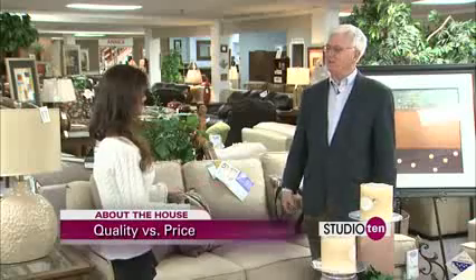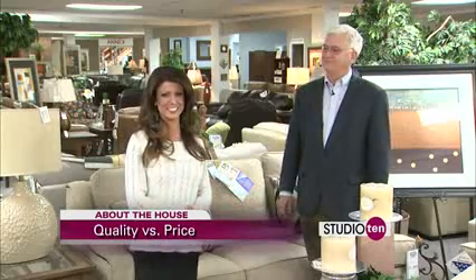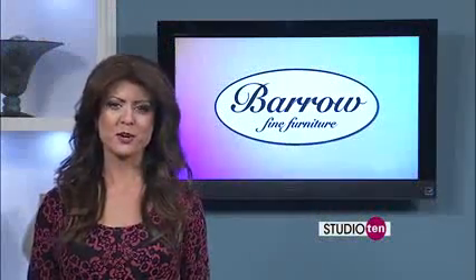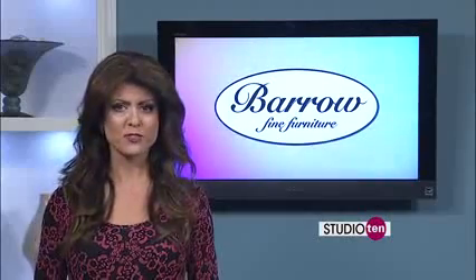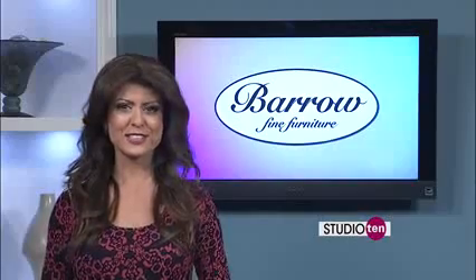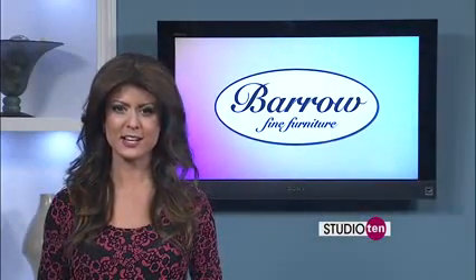Going back to doing your research before you go shopping — that's what it's all about. So some great tips there. If you are looking for some new furniture, make sure you do your research. Any of the staff members at Vero Fine Furniture will be happy to help you find what you're looking for when you visit any of their five locations, all listed under the Studio 10 tab on our website, Fox10TV.com.